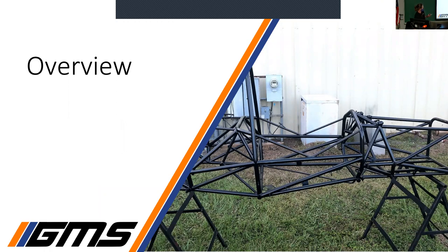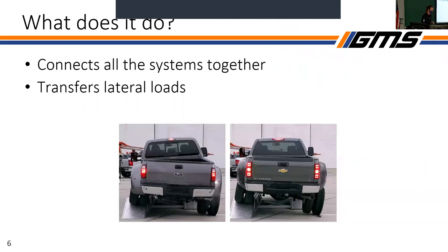Here's an overview of the system. This is a steel frame from 2020, just for some context. The chassis connects every system together and is also responsible for transferring lateral loads from things like the wheels. This photo shows lateral loading — you can see the twisting of the frame in the truck. That's what you don't want to happen. It shows what lateral loading we're mostly worried about.